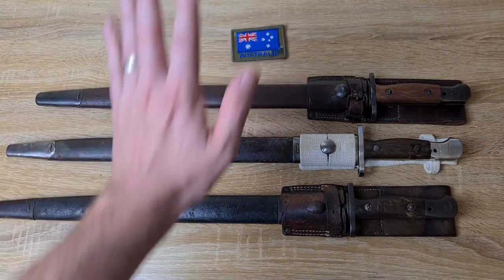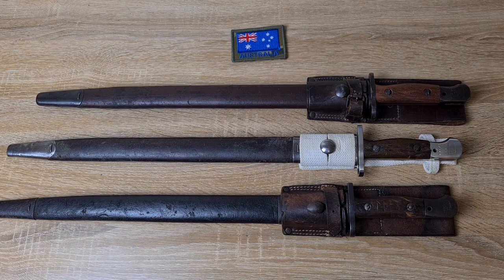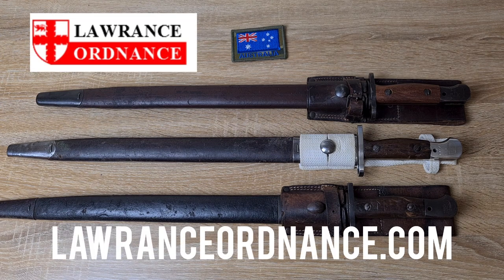I've got some images here to help depict the markings on early P1907s made at Lithgow. I got these images from the website Lawrence Ordnance, a gun dealer here in Australia. I had a chat to the owner - a pretty nice bloke - and he agreed to let me use these images, which was generous of him. I encourage you to have a look at his website as he sells a whole bunch of bayonets here in Australia at pretty good prices.